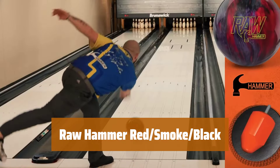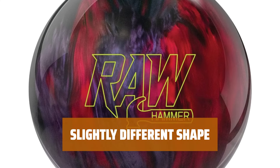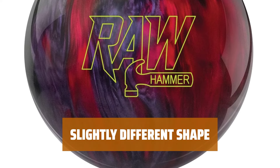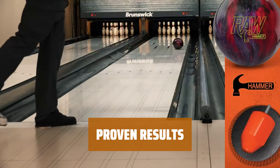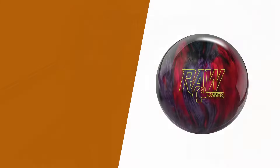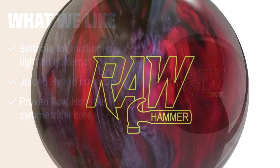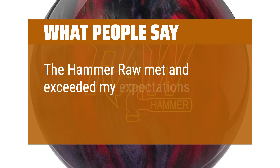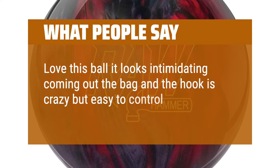Number 2. Our Raw Hammer Red Smoke Black excels on any medium to light oil patterns you may encounter. Featuring the juiced hybrid cover stock, it reads the lane consistently for better control on flatter light oil patterns. With the proven Raw Hammer symmetrical core, expect a consistent ball reaction even on the toughest conditions. Rest easy with our 2-year limited manufacturer's warranty included. What we like: the Raw Hammer Red Smoke Black is perfect for medium to light oil patterns. With its juiced hybrid cover stock and proven Raw Hammer symmetrical core, this ball offers consistent ball reaction on tough conditions. What people say: The Hammer Raw met and exceeded my expectations. Love this ball — it looks intimidating coming out the bag and the hook is crazy but easy to control. Nothing hits like a Hammer.